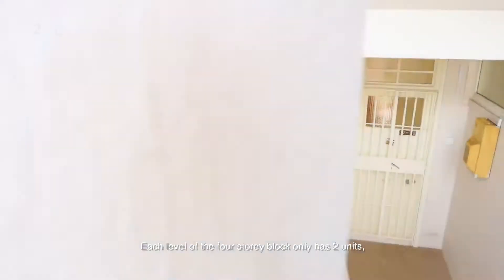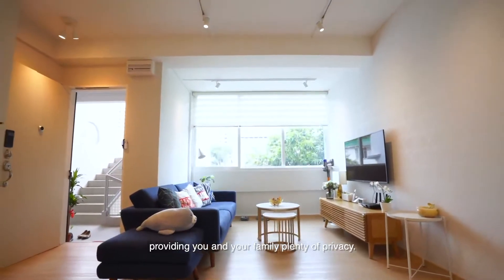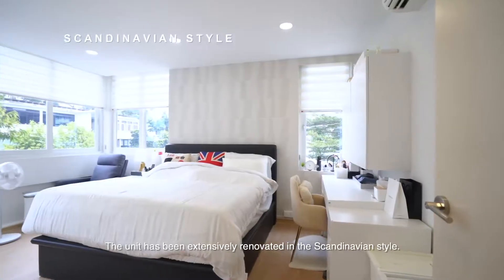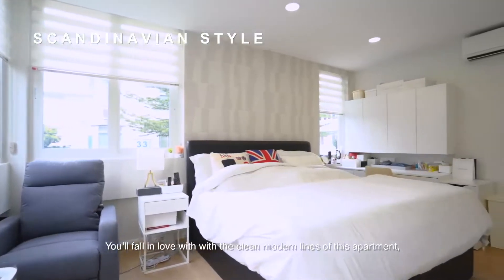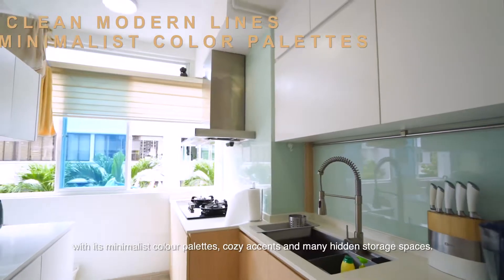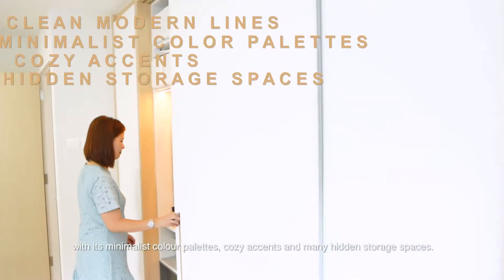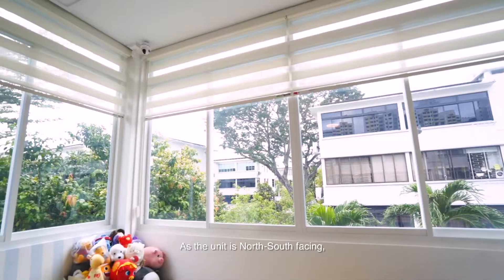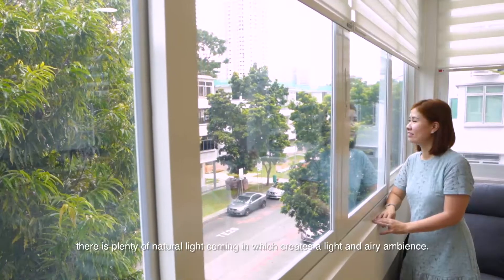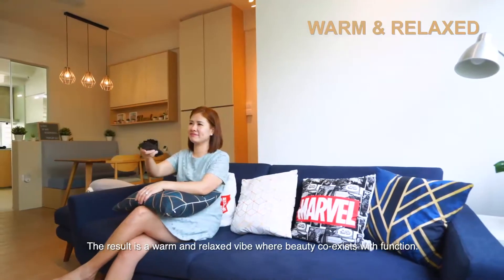Each level of the four-storey block only has two units, providing you and your family plenty of privacy. The unit has been extensively renovated in the Scandinavian style. You'll fall in love with the clean modern lines of this apartment, with its minimalist colour palettes, cosy accents and many hidden storage spaces. As the unit is north-south facing, there is plenty of natural light coming in, which creates a light and airy ambience. The result is a warm and relaxed vibe where beauty co-exists with function.